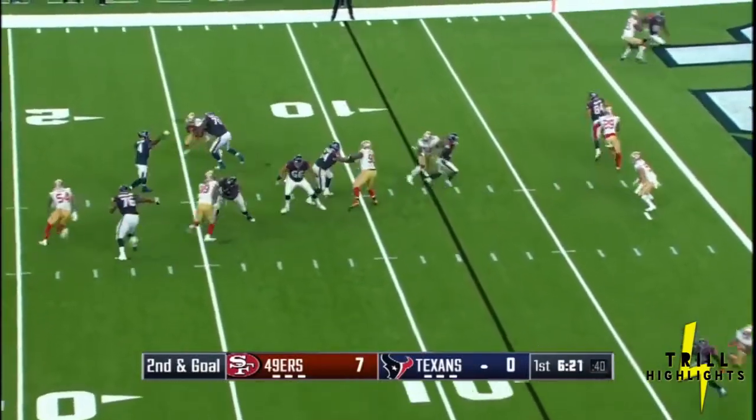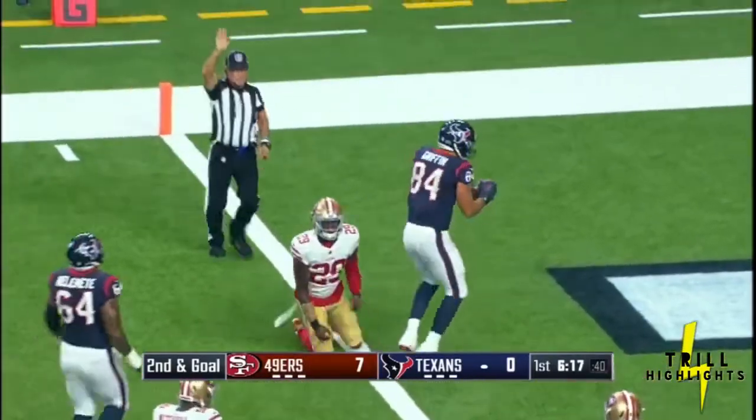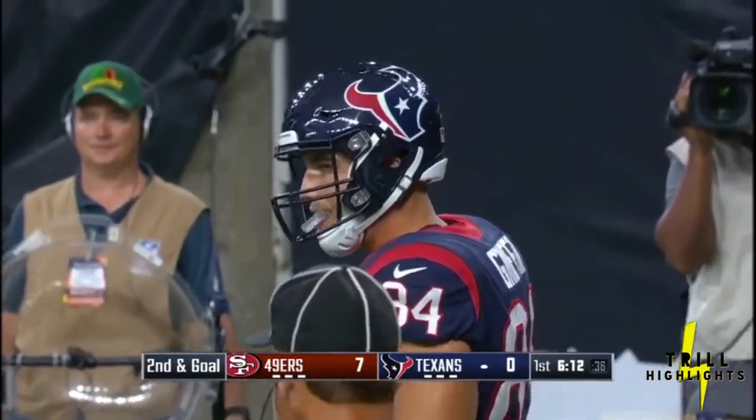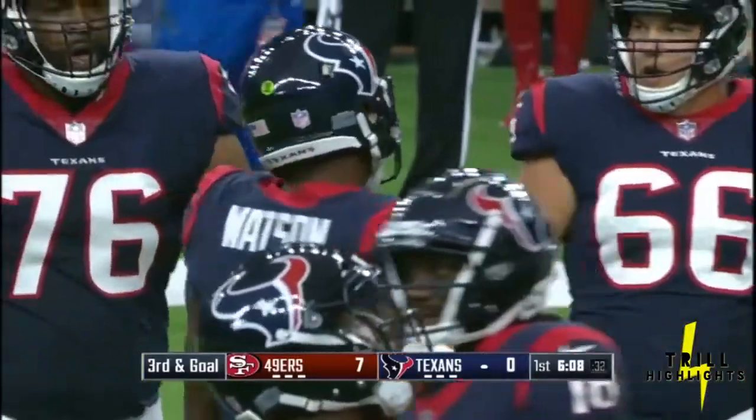On second and goal, towards the goal line — and is he in? No, just short. Griffin just short. It'll be third and goal. The beautiful thing about that play, it was thrown exactly where it needed to be. Winning on the field, a completed pass short of the goal line.